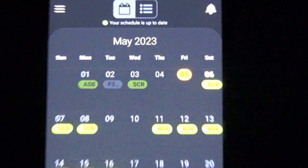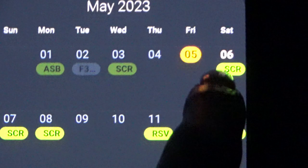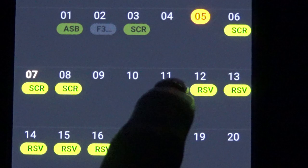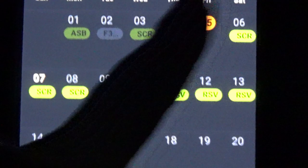For this video, I'm going to show you what it's like to be on reserve for three days as a flight attendant. This is my experience specifically — it's not for everybody. My reserve block is going to be three days. Let me show you my schedule for May. This reserve block starts on the 6th and ends on the 8th, and today is the 5th, so you're going to be with me for the 6th, 7th, and 8th.